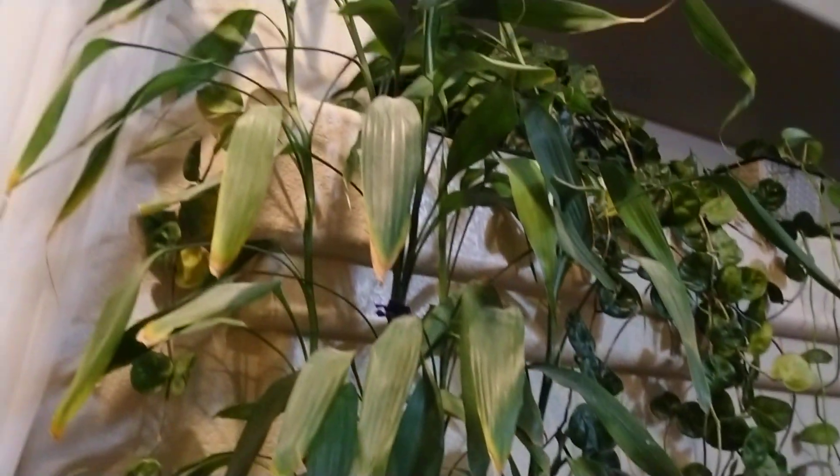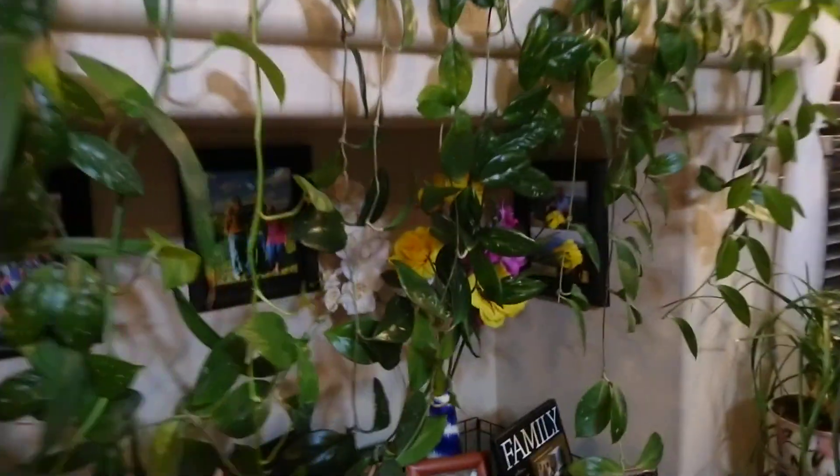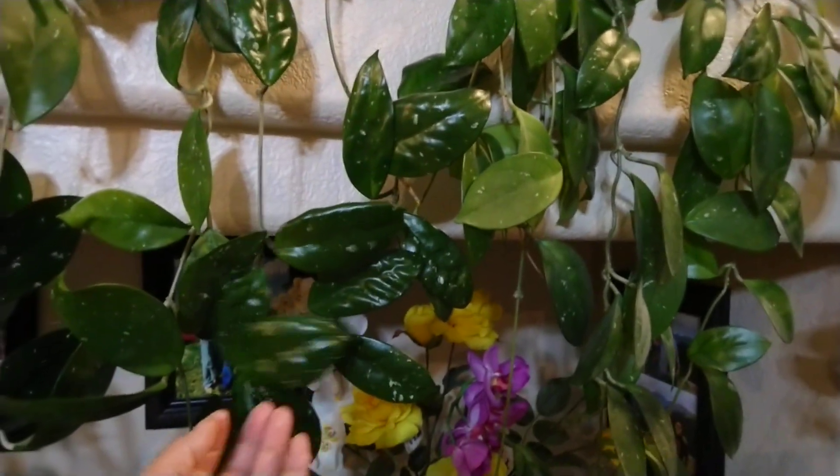My lucky bamboo. This is my lahuya, I think it's lahuya. It's huge — I got this like five years ago. My pothos, I forgot the name. Pothos. Another lucky bamboo. This is another kind of la jolla, I don't know. I got this long time ago, 2002. This is my mini corner garden.